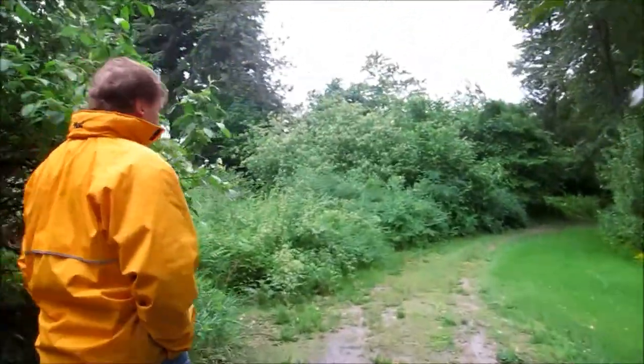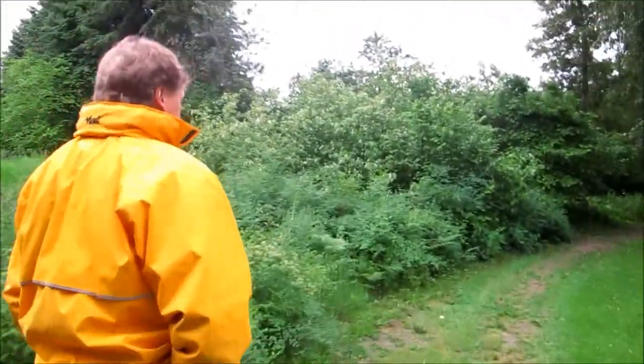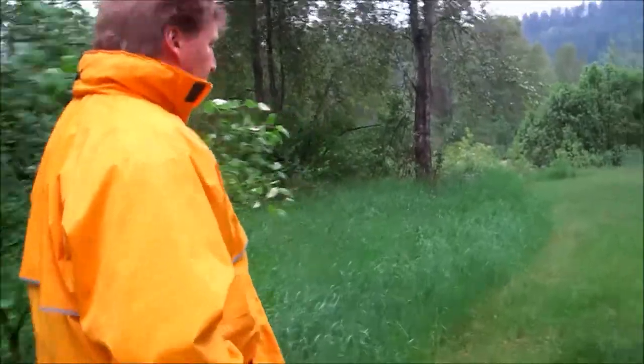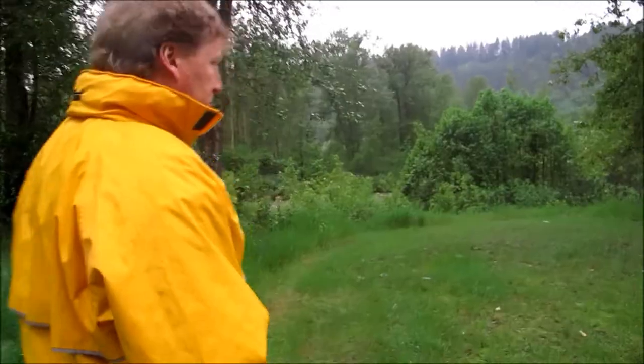If you look at the air photos, not that long ago — I'm trying to think of what year that was — this was all one big cottonwood wetland with habitat and wildlife values, and it was altered for the sake of the park and other reasons.